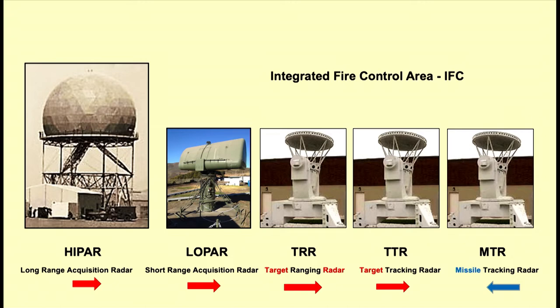Starting on the left side, the large radar is called a high-PAR radar — a long-range acquisition radar that picks up a target from far away. As the target gets closer, it transfers to the low-PAR, which is the short-range acquisition radar. When it comes still closer, the TRR — target ranging radar — catches it. Then the TTR — target tracking radar — picks it up, and you're locked in on a Russian bomber.